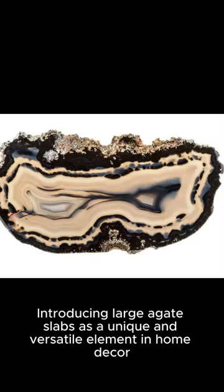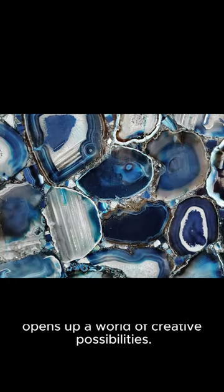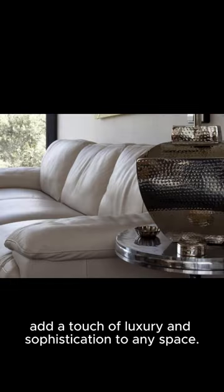Introducing large agate slabs as a unique and versatile element in home decor opens up a world of creative possibilities. From coffee tables to countertops, these natural wonders add a touch of luxury and sophistication to any space.